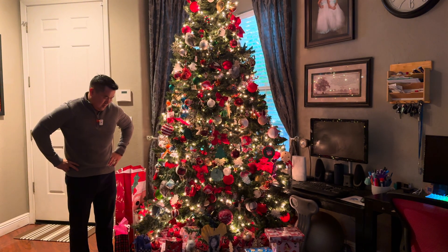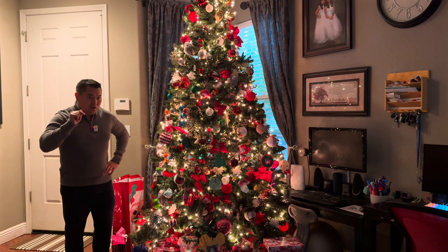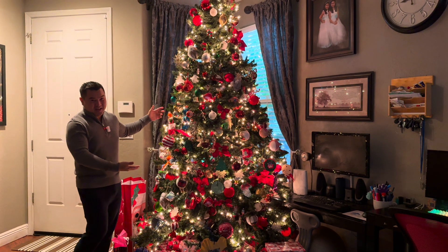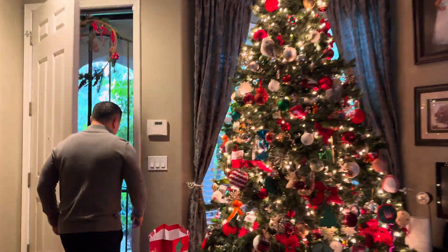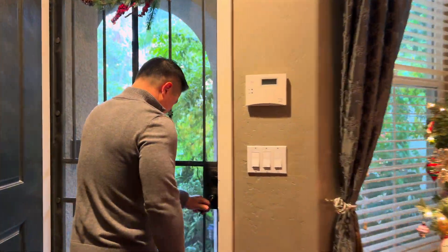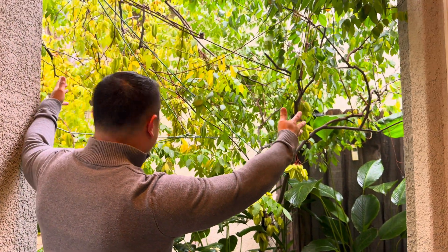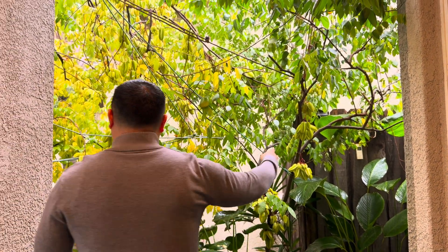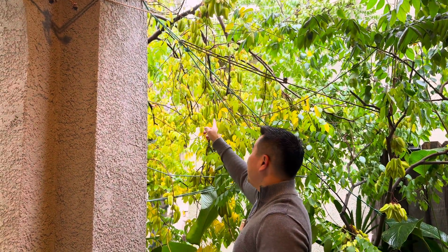Good morning! Question for you: which tree would you prefer? This tree — artificial or lit up — or, if you come here, this other tree. This tree or these trees. Nothing fake about them. Ornaments pre-arranged, glittering with the recent rainfall.